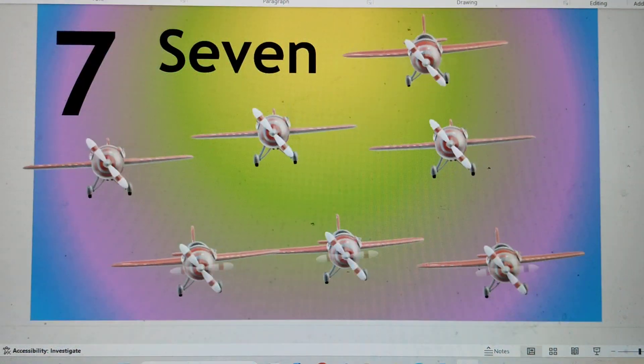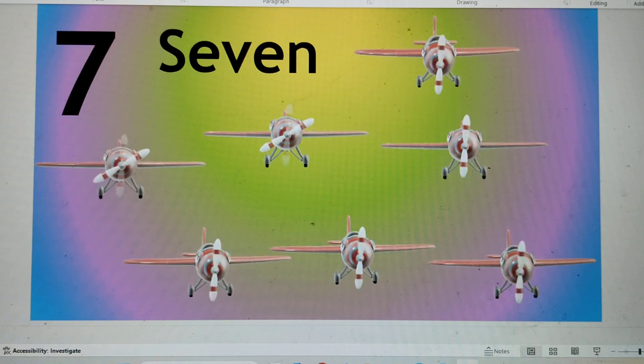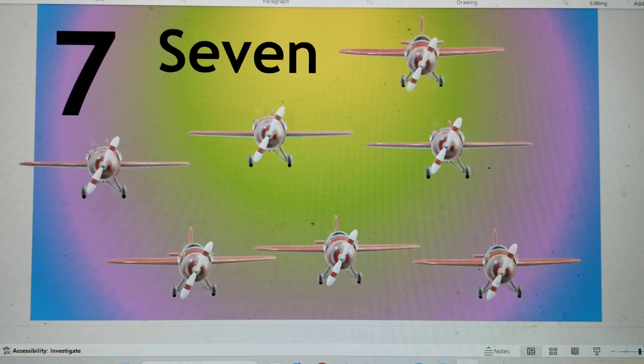Number 7. S-E-V-E-N, 7. Seven helicopters are flying in the air. Say hi to 7.